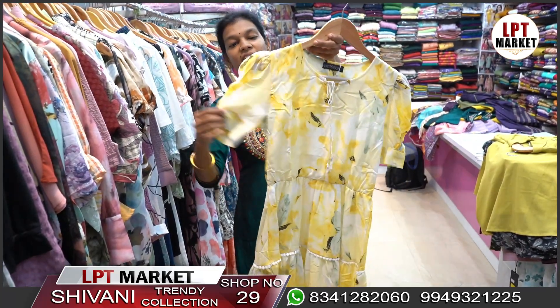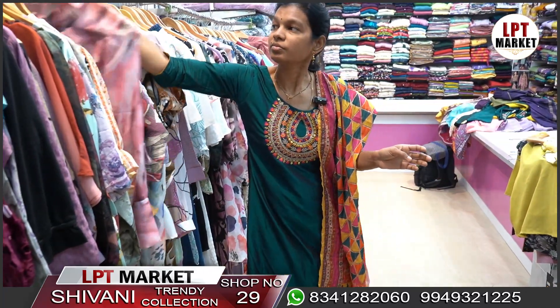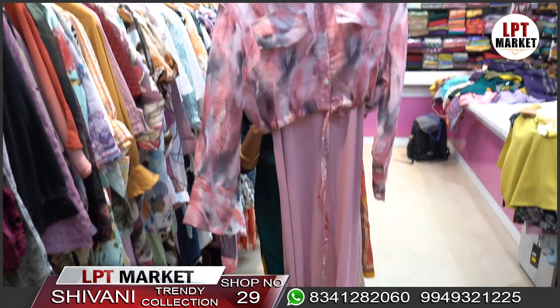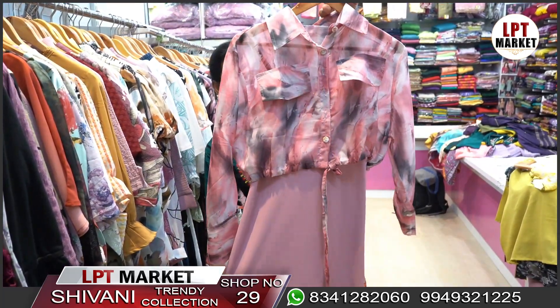The sleeves are very different and give a stylish look. This is a two-piece set — a t-shirt with Pina imported fabric. The collection is priced at 1000 rupees.